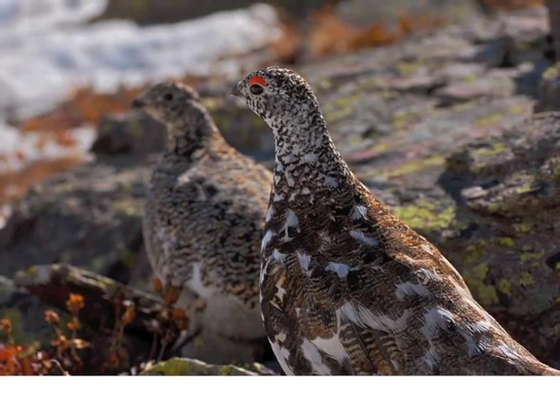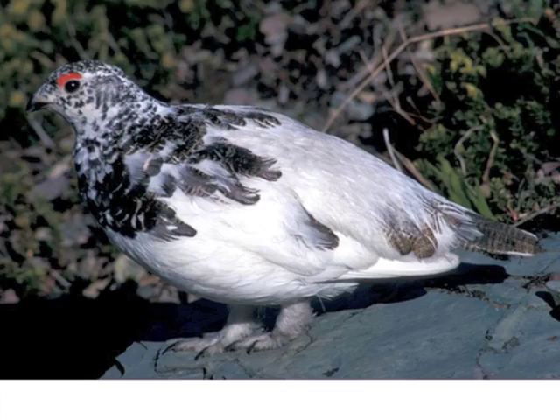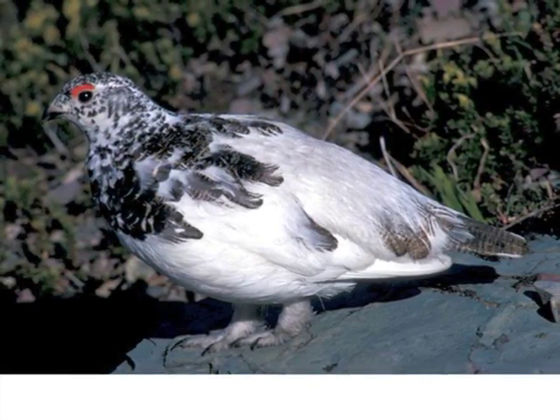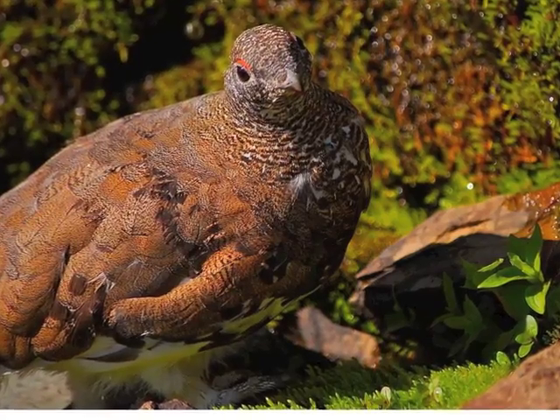Hello, my name is Sam Jordan. I'm studying white-tailed ptarmigan in Glacier National Park. It's part of a 13-year research program directed by Dr. David Benson, titled 'Move, Adapt, or Die.'